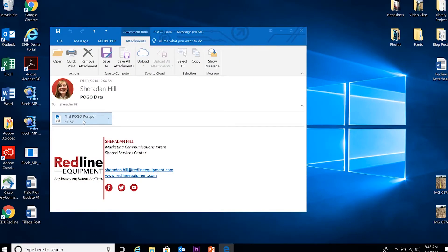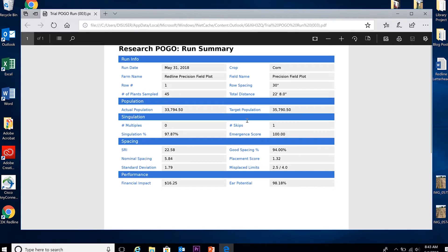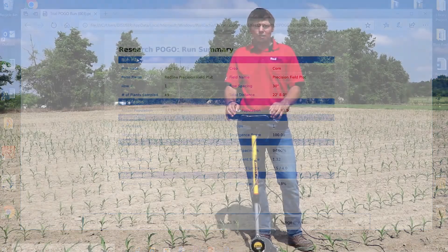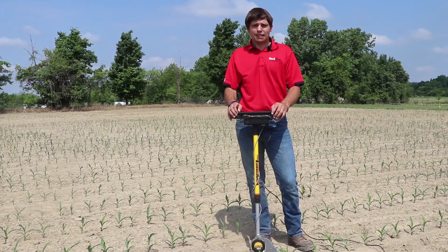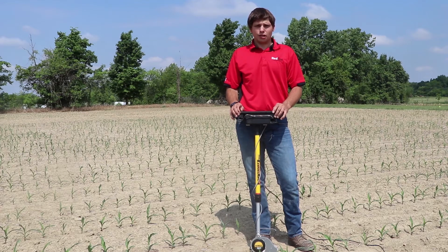I could come out here and within several minutes I could take a stand count and it would already be loaded to my laptop where I can create a PDF report. We're looking forward to utilizing the Pogo in the next several weeks as we report our weekly update to help streamline some of that data and make it easier to come up with reports for each of our trials within the plot.